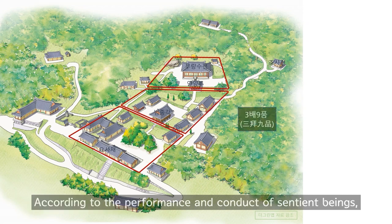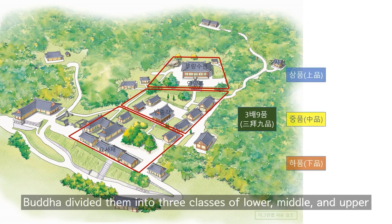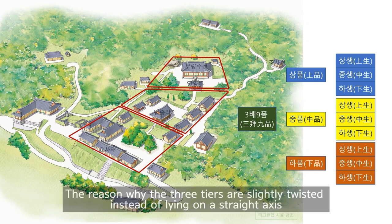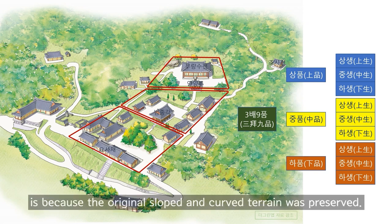According to the performance and conduct of sentient beings, the Buddha is divided into three categories — lower, middle, and upper — and each class was further divided into three categories. The reason why the three tiers are slightly twisted instead of lying on a straight axis is because the original sloped and curved terrain was preserved.